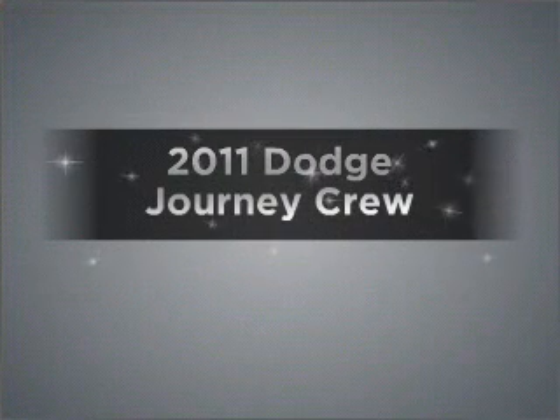Imagine yourself in this 2011 Dodge Journey. If you're looking for a first-rate auto, this one could be yours today. With a solid six-cylinder engine that responds smoothly to its automatic transmission, premium wheels lend a distinctive appearance.